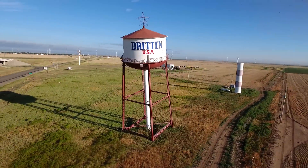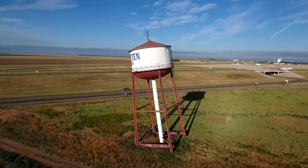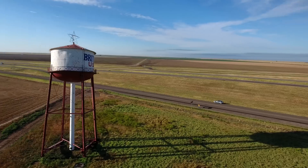Some people think that the degree of lean is bigger than it is. It's actually only leaning 10 degrees. If you look closely, the center of mass is located directly above the two buried red legs, and the white center water pipe is serving as the third leg of a tripod.